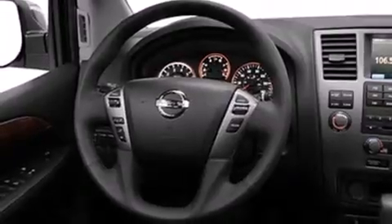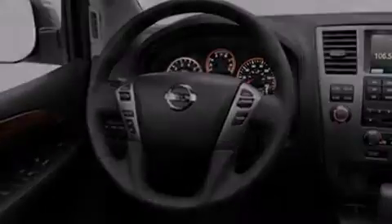Its top features include a navigation system, a rear-view camera, keyless ignition, a low-tire pressure indicator, a DVD entertainment center, a Bose stereo system, and satellite radio.